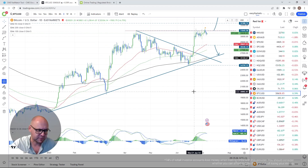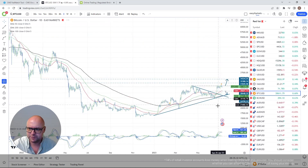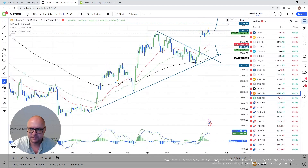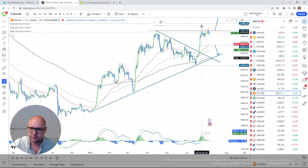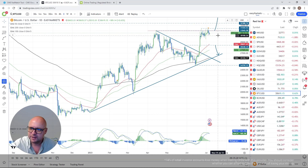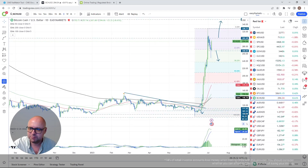Bitcoin — not much to talk about. The same analysis is valid. I still need to see a push above the 31,000 territory, with the daily candle body staying above it in order to go higher. Not only is the 31,000 mark a barrier, but the 31,500 as well, just for that extra confirmation.